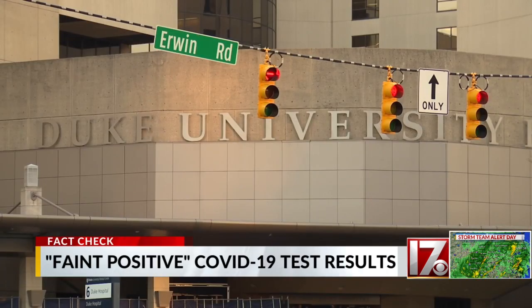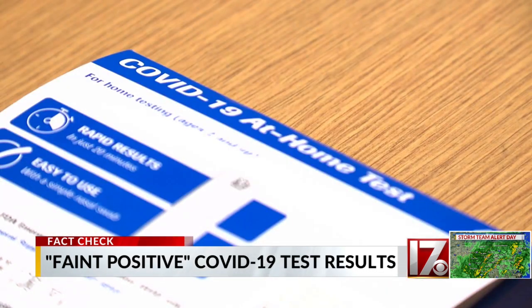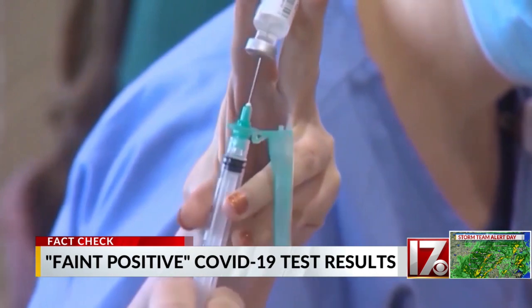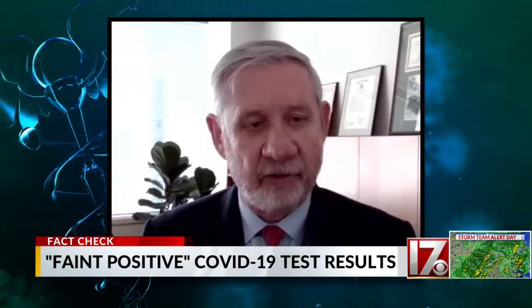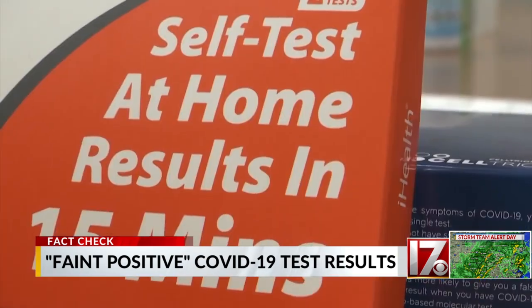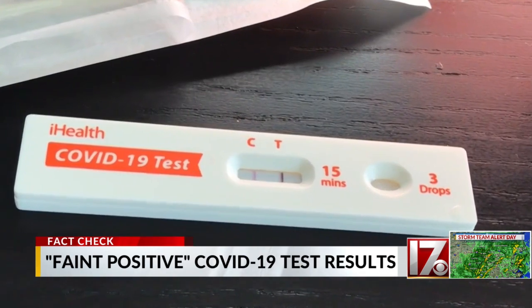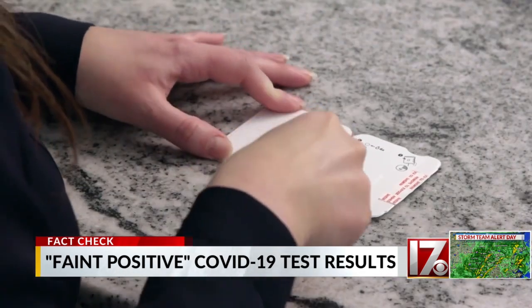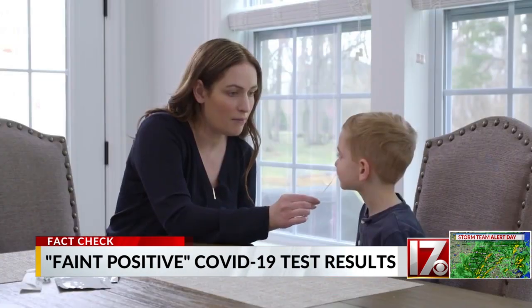Dr. Thomas Denny of the Duke Human Vaccine Institute is an expert on testing. He calls those ambiguous results a side effect of both the vaccines and the millions of cases. A lot of people now have antibody levels circulating in their blood — which is exactly where we hoped to be. There's a rule of thumb: a test line that's bold and bright usually means you have lots of the virus in your body.